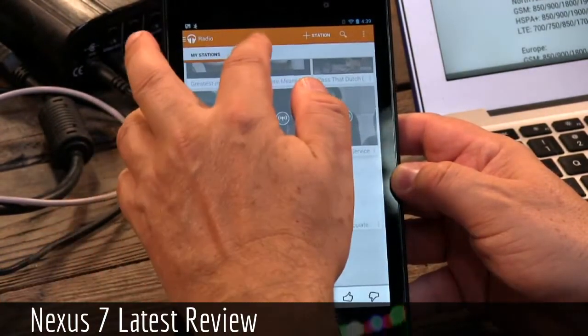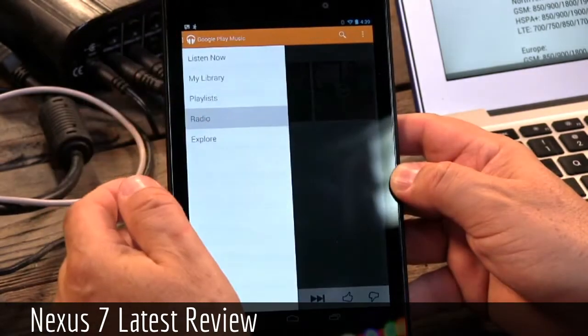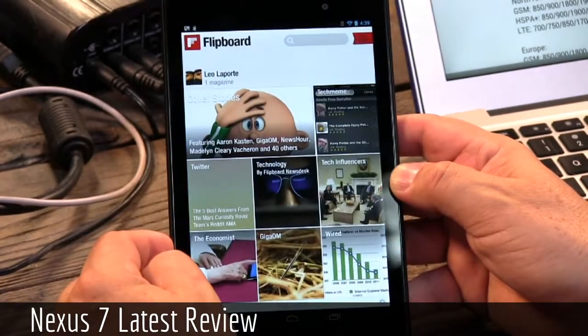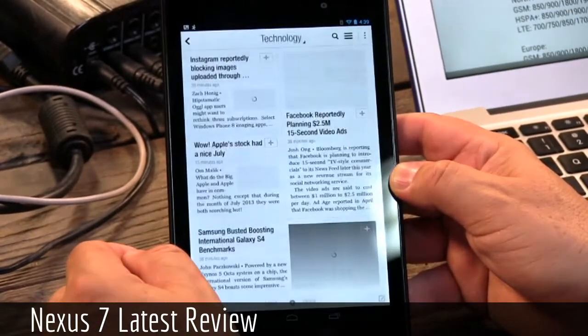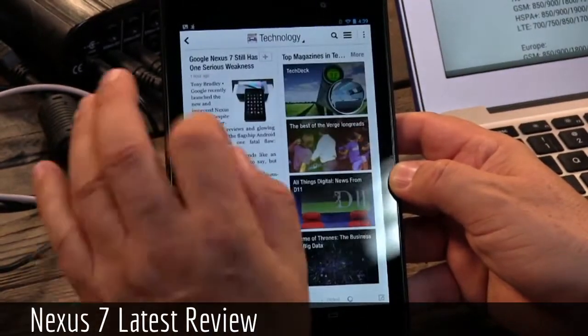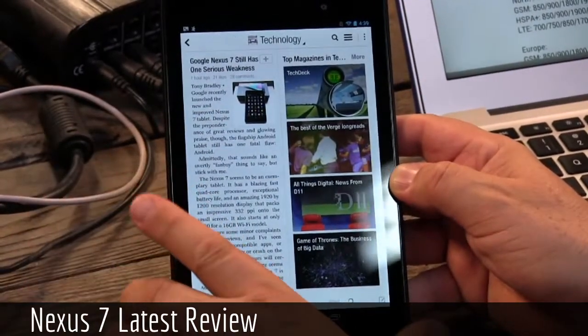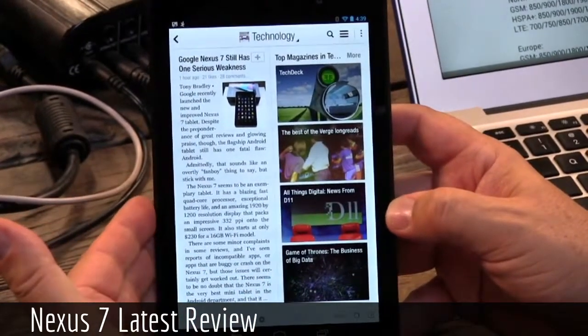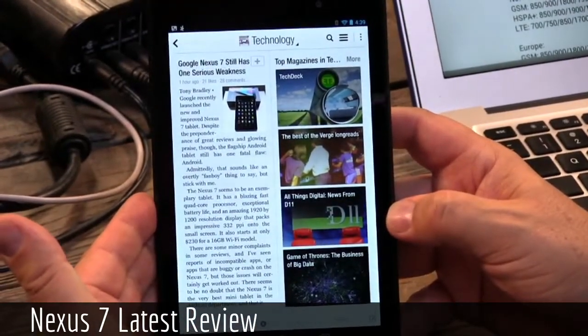It's very snappy — you can feel how quickly it loads, how quickly pages go. Let me go to Flipboard, which is a challenging app because it's very graphical, and you'll see how quickly I'm able to scroll through images. It feels really good. This is a fast, effective small tablet — I think the best I've ever used, certainly the best 7-inch I've ever used.